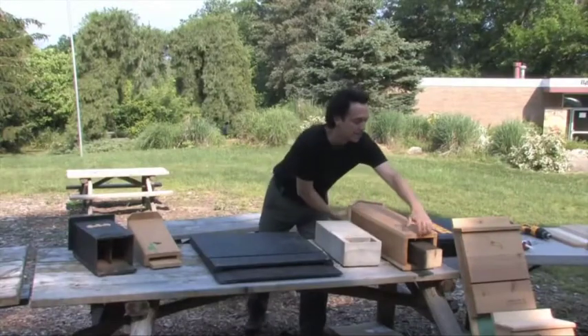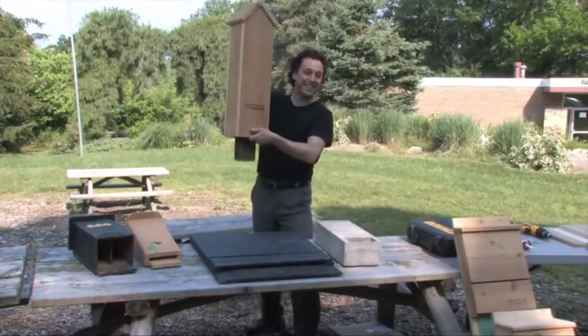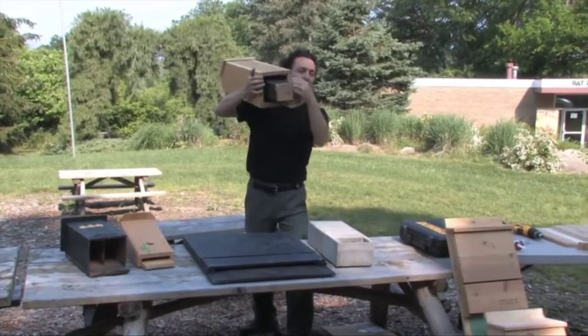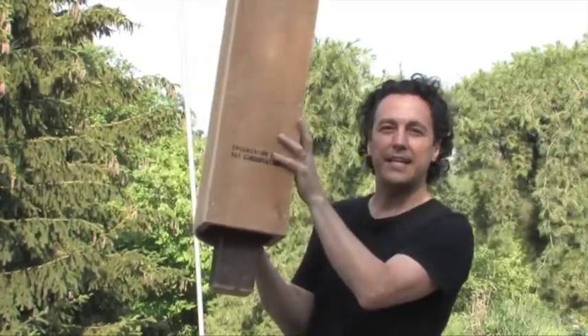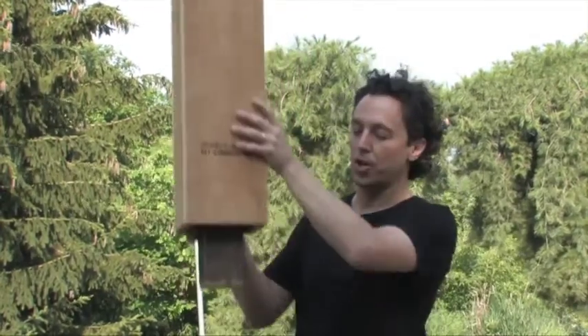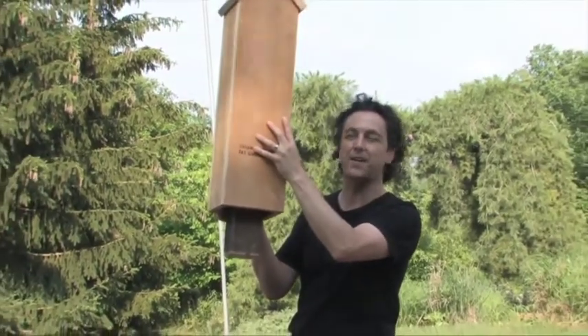Another great design to build is called a post design or a rocket box. This design allows bats to enter from four different sides and move around inside — a bit more natural, similar to the loose and peeling bark of a dead tree. You'd put this on top of a pole about 14 to 18 feet off the ground.